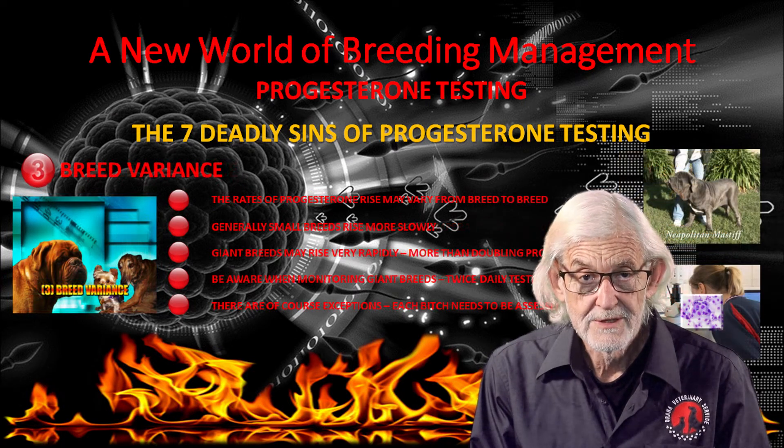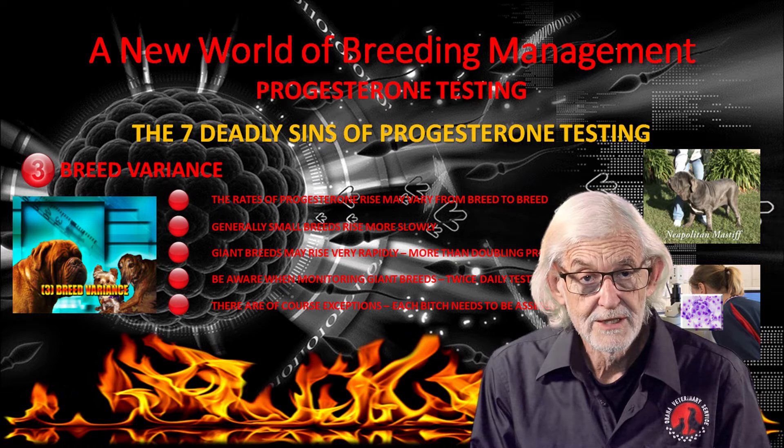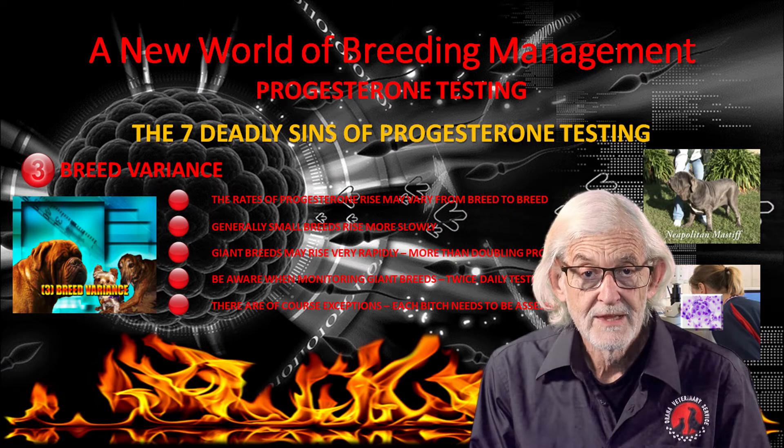Breed variance is also observed. Large or giant breeds may rise progesterone levels rapidly, often doubling in 12 hours. We often test large breeds twice daily given this tendency for rapid rises.